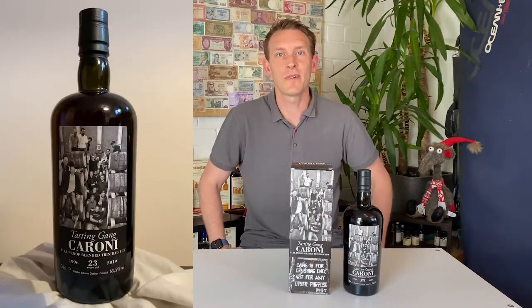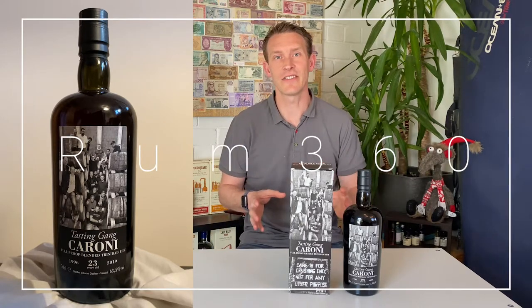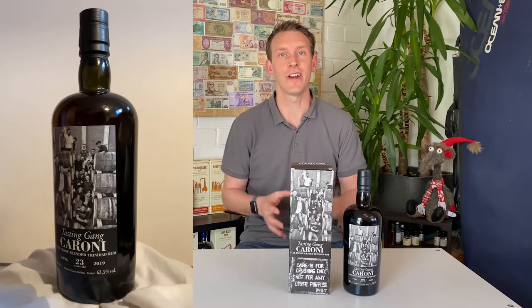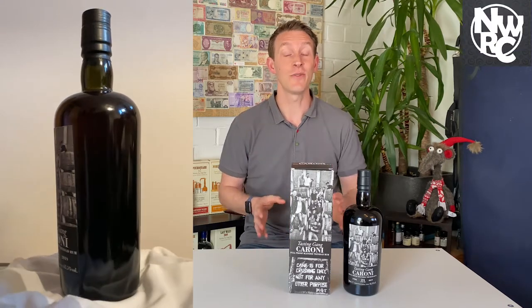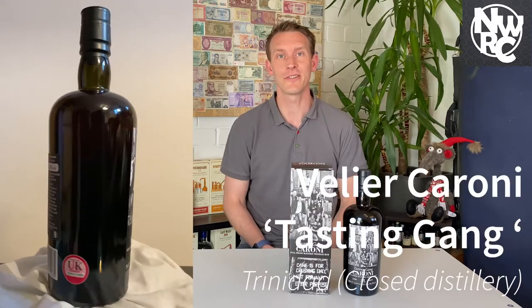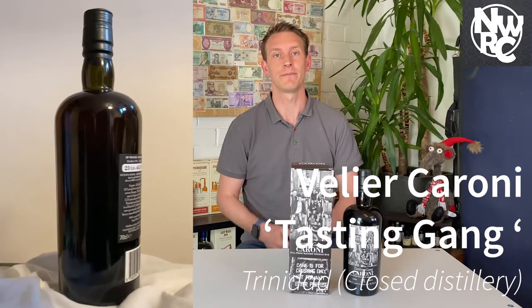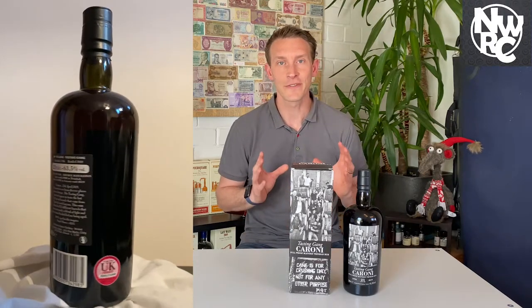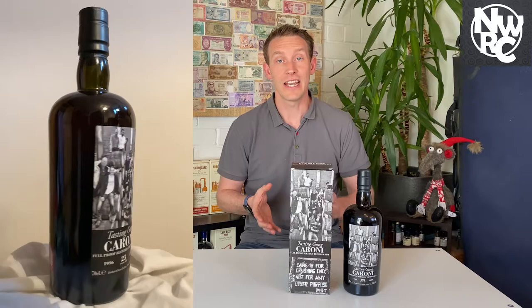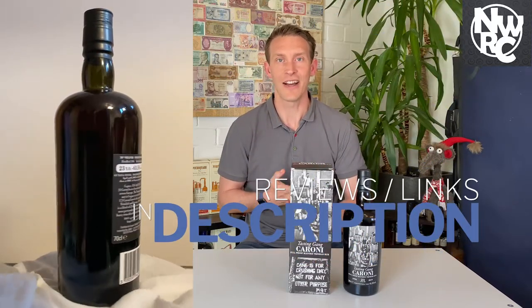Hello and welcome back to New World Rum Club. This is Rum 360, where we look at all the particular details around a specific bottle of interest. Today we do have something special — it's from Vellier, it's a Caroni from the closed distillery, and this is the Tasting Gang. It is a closed distillery, which means we are getting no more liquid out of this place.